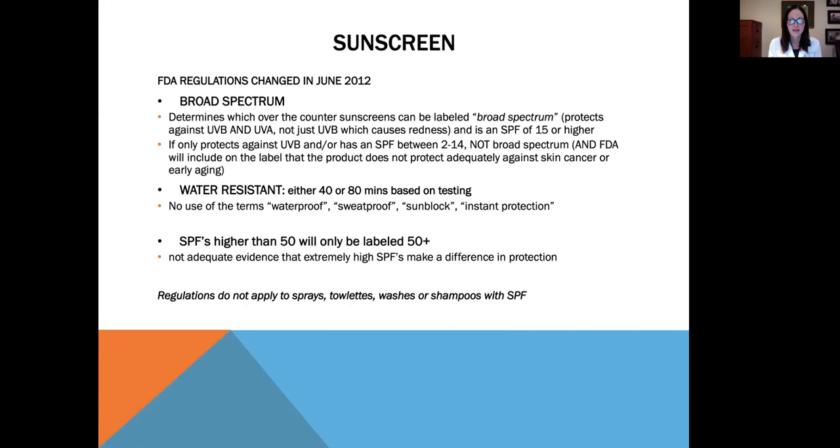The second factor is whether the sunscreen is water resistant — either at 40 minutes or 80 minutes based on testing. Terms such as waterproof, sweat proof, sunblock, or instant protection can no longer appear on bottles because they are misleading. The third factor is that SPF higher than 50 will only be labeled 50 plus, not 80 or 100, because high numbers give consumers a false sense of security — they think they can go to the beach all day without reapplying. There's not adequate evidence that extremely high SPFs make a difference. These regulations do not apply to sprays, towelettes, washes, or shampoos with SPF.